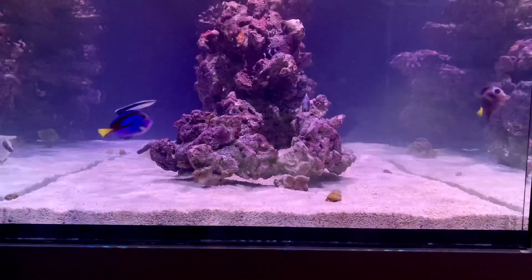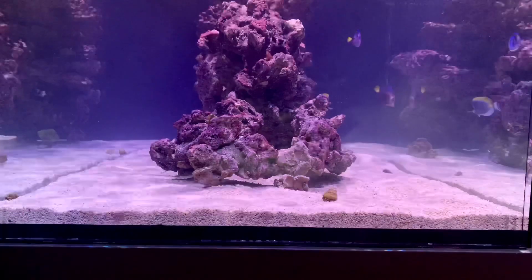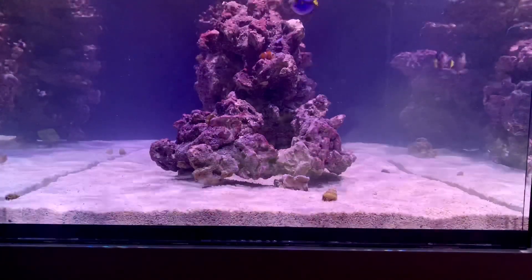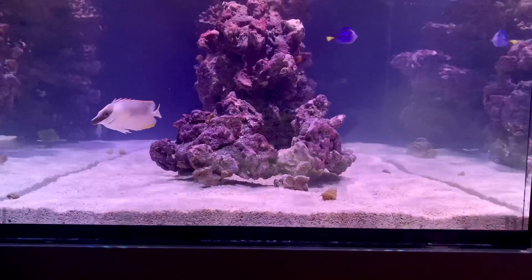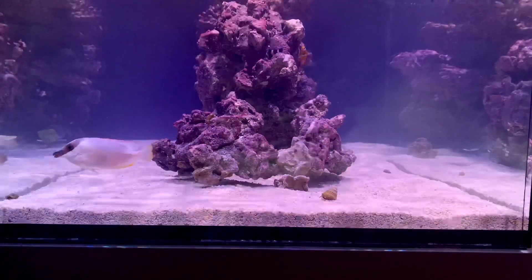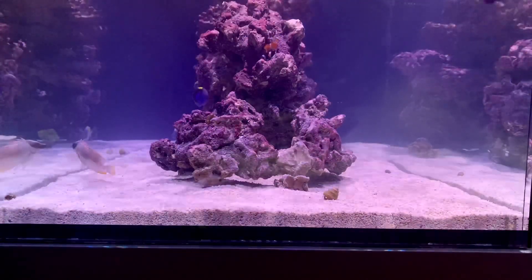In my 90-gallon, when I had the Cleaner Shrimp, every time I put my hand in the tank he would try to nibble on it. I know that's his thing — that's what he does — but I'm not trying to get nibbled on every single time I put my hand in the tank.